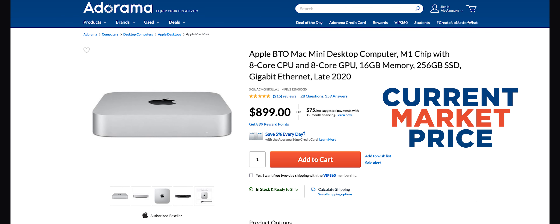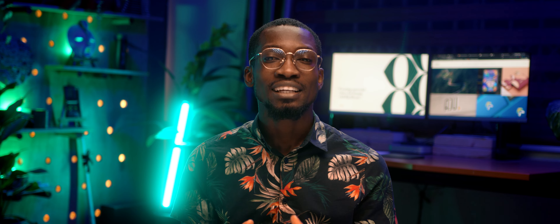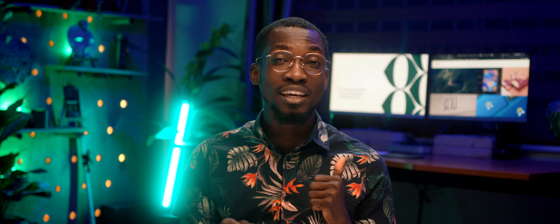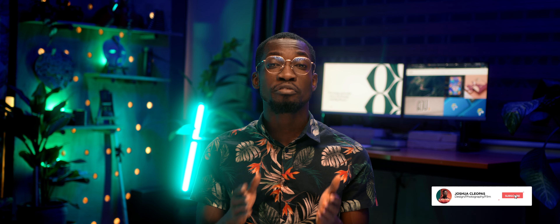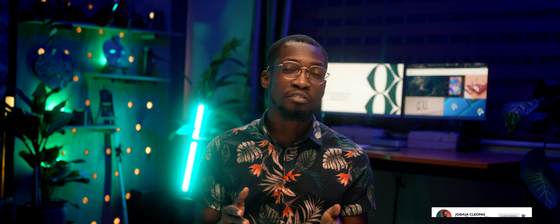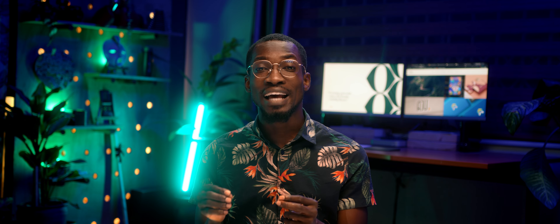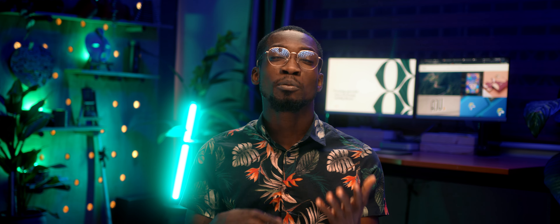This computer costs $1,100 for the 16GB version — that is the version I own. For the amount of power you're getting from this little beast, there's no computer on the market that can outperform it at this price. The 8GB version is even cheaper, going for $600, and you can get a refurbished one from Apple for about $500, which is absolutely crazy. With the power this computer has at this price, there's no computer on the market that can beat it.